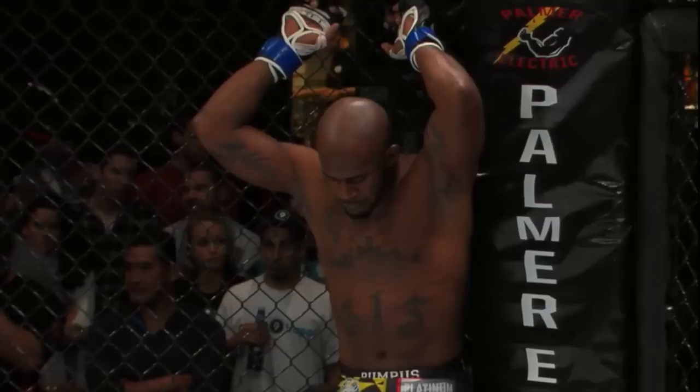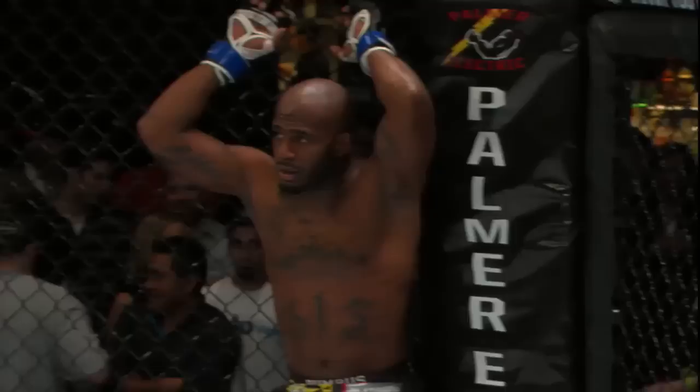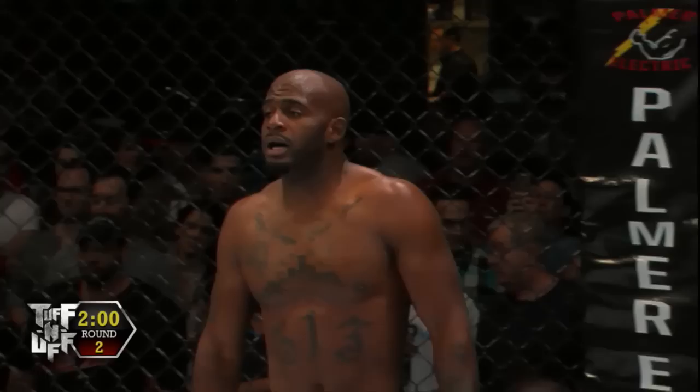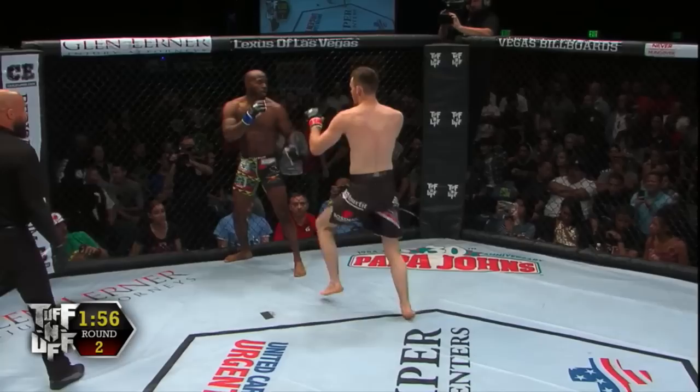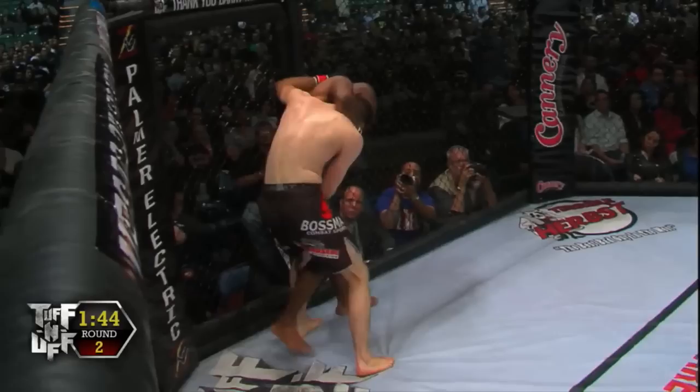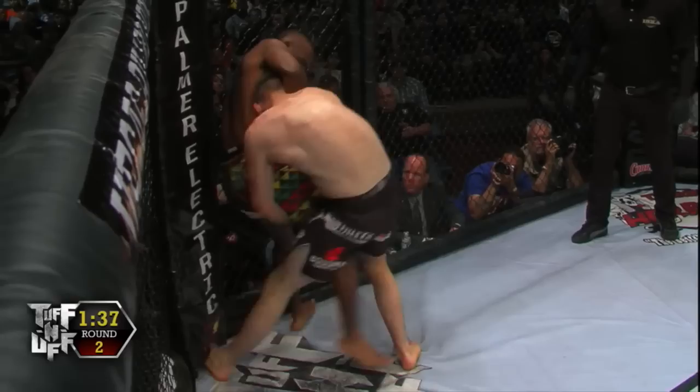Bumpass taking really deep breaths — he may have spent the majority of his energy there in round one. He is a big 155-pounder, really muscled up, and being on the receiving end of a lot of those strikes and being on the bottom takes a lot of energy. Still, Cressinger's got to keep the distance, use those kicks, use that length. Again Bumpass pushing forward. Cressinger's showing a good chin though — definitely showing his experience, 11 fights in on his amateur career.